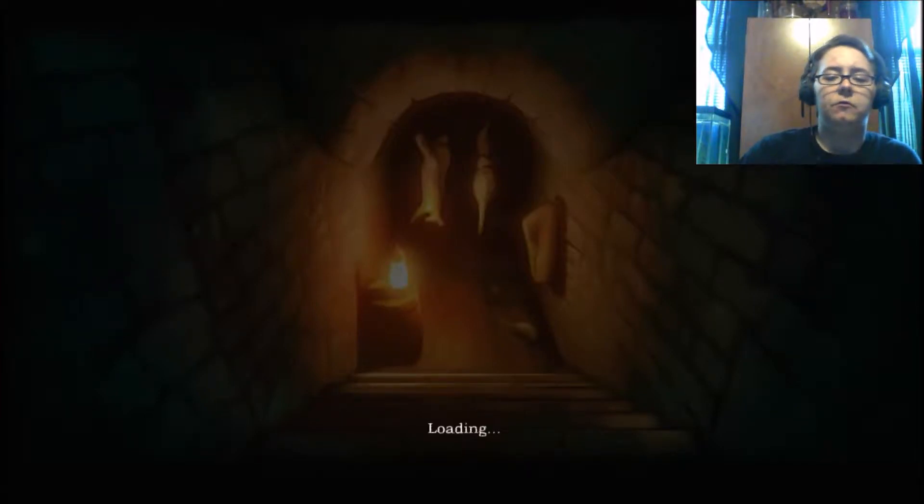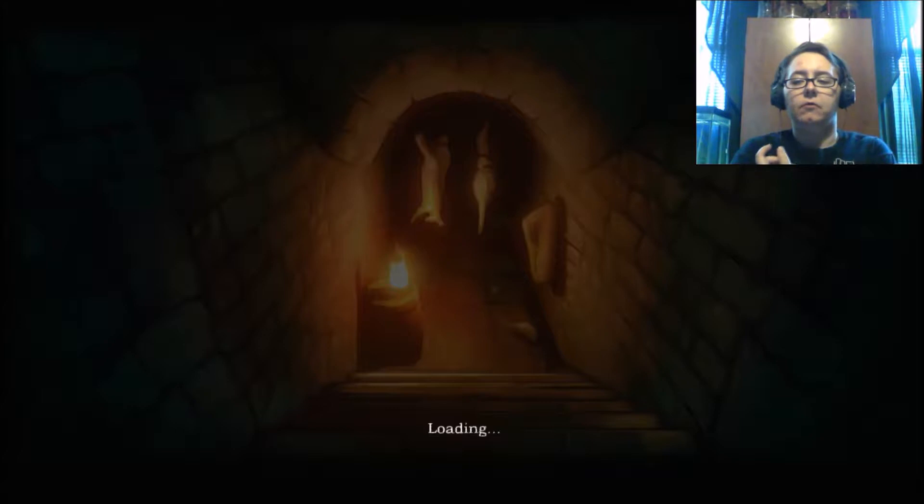Hey folks, this is Putz327 coming back at you with another episode of House of Caravan. Where we last left off, we struggled through solving the box puzzle. And we finally got some keys to go upstairs and unlock some rooms. We unlocked Madeline's room and found a letter saying our character was the son of Mr. Caravan, I think.